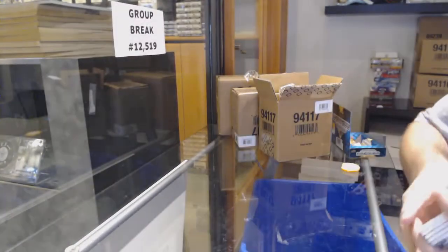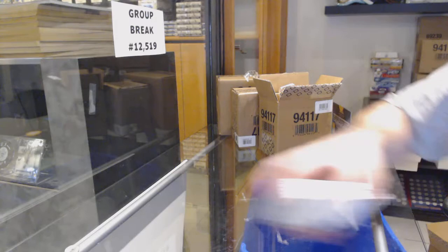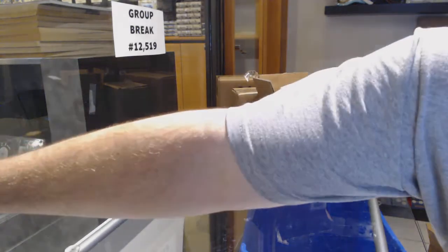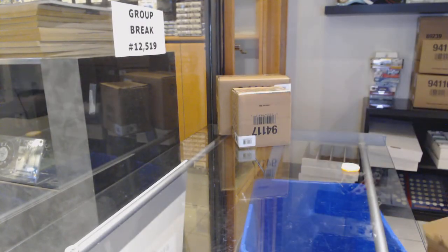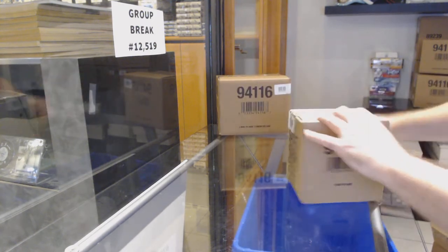Dylan's happy already! And for the Buffalo Sabres, jersey of Victor Olofsson. I don't know if any mods are in the room right now — can someone do a link to the grading? We do have a grading special, so capitalize folks.